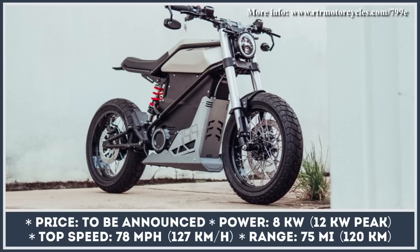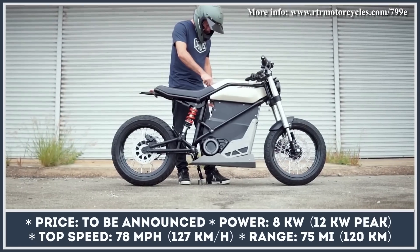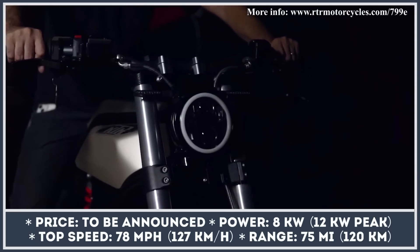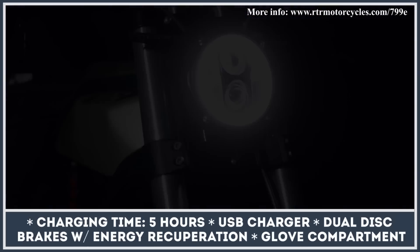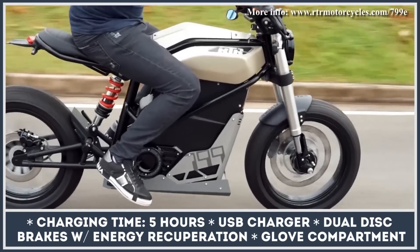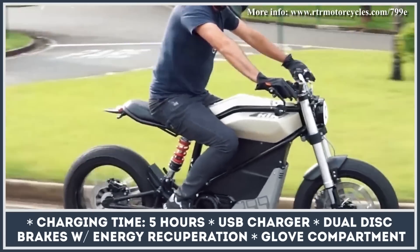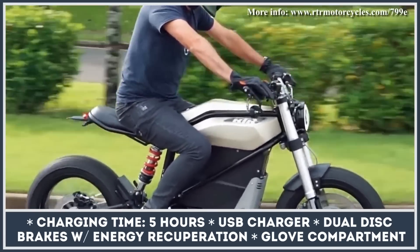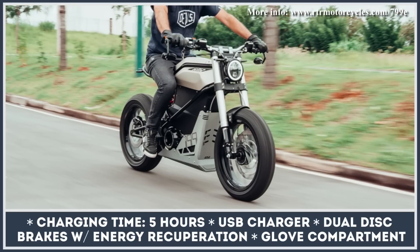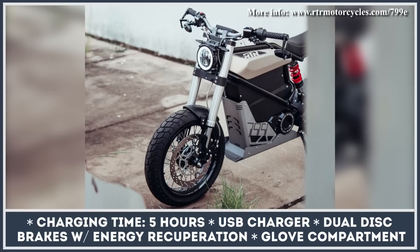The 799-E Scrambler was developed as a zero-emission alternative to ICE motorcycles currently available in Brazil, with lower running costs while being offered at a price similar to ICE counterparts. This electric scrambler is motivated by an 8-kilowatt electric hub motor with 12-kilowatt peak capabilities. The peak output can be unleashed via a special boost button, which also unlocks a 78-mile-per-hour top speed. The battery has 7.7 kilowatt-hours of capacity and can let you ride for up to 75 miles between charges.